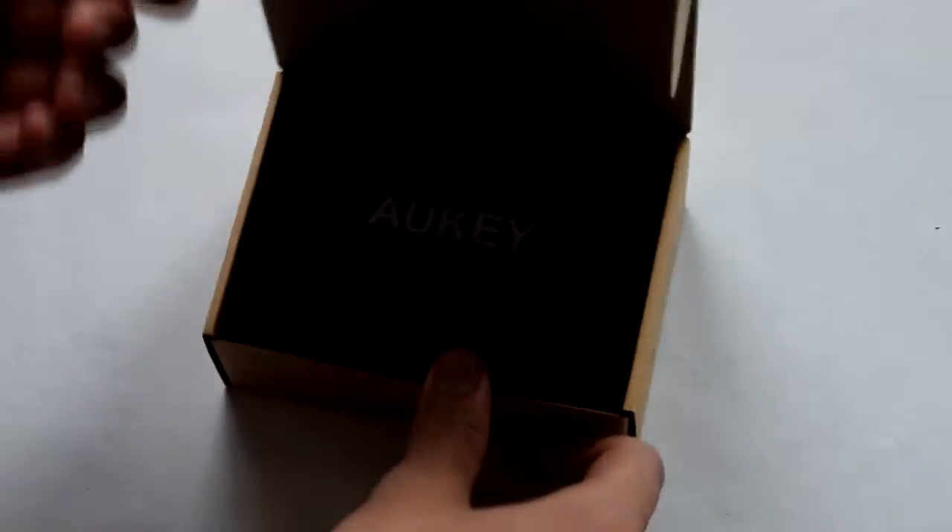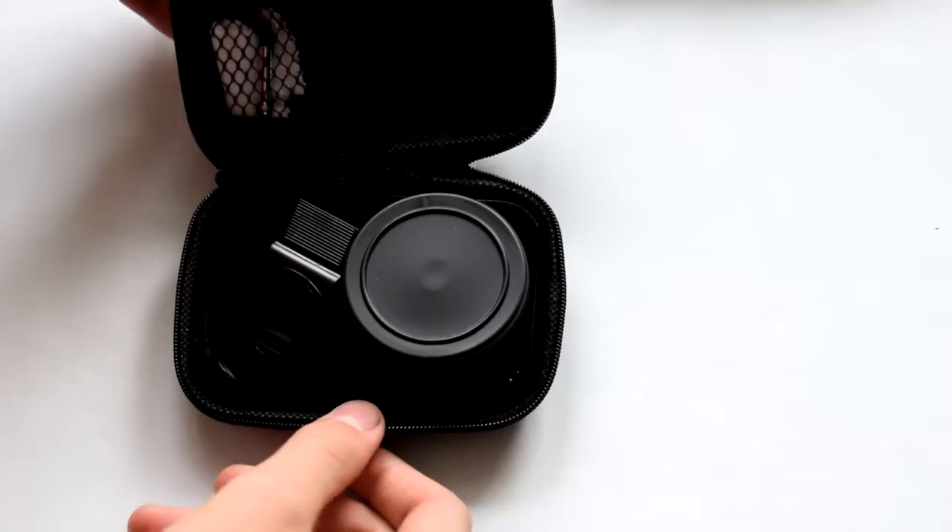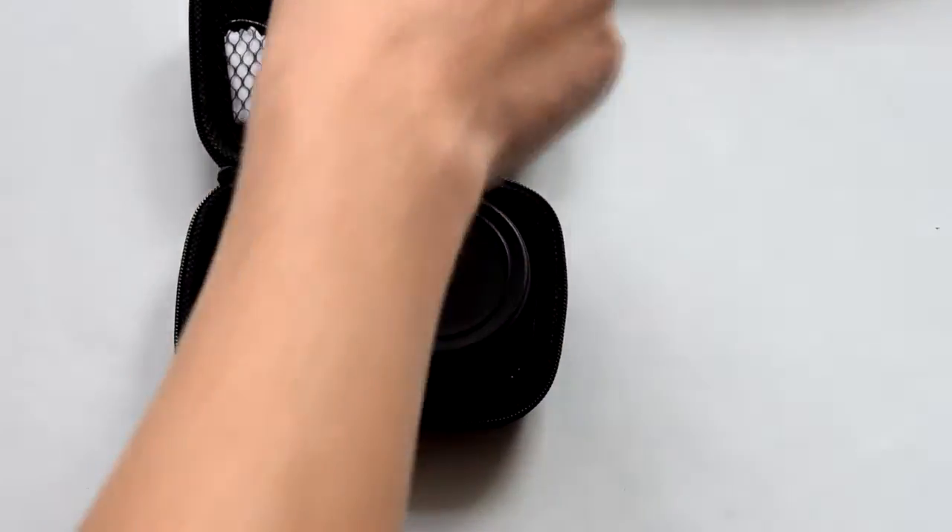The first one is a 20€ grand angle lens, which will be compatible with the large majority of smartphones currently available.